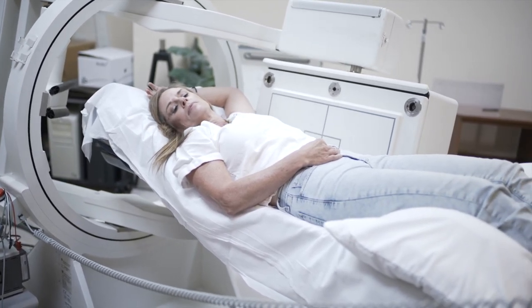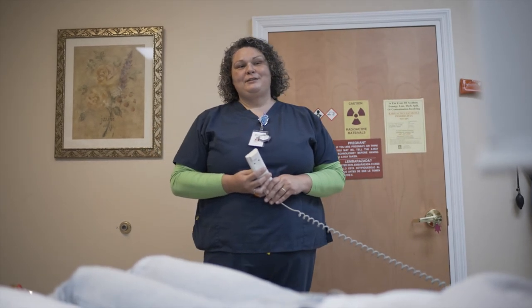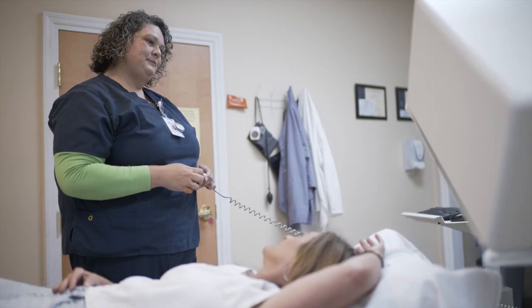A career highlight that I can think of is getting the Helping Hands Award at TMH for patient care and having good experiences and good reviews from the patients there — that's very important to me. Also, I am planning on running for office for the Florida Society of Technologists.